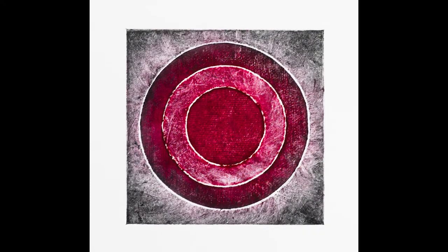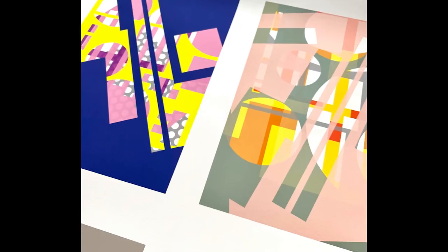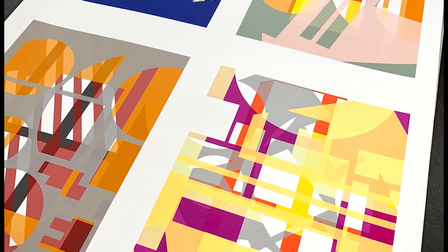I've also been working on a geometric series of prints based on laser cutouts that I see at the fabricators that I work with in Birmingham. They're available as giclée prints ranging from A1 to A4 sizes. You can find all of these prints in my online shop.